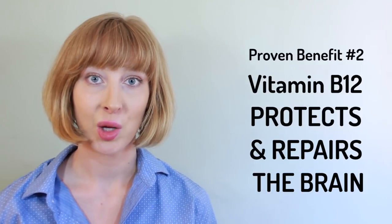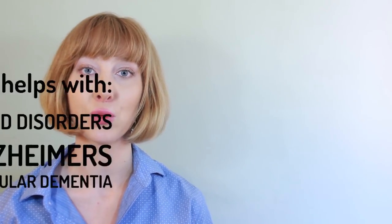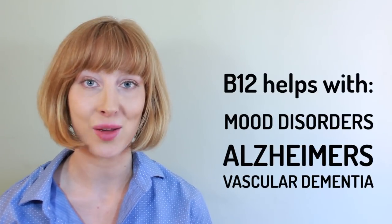Two: protect and repair the brain. B12 improves brain function, focus, and concentration by increasing neuronal regeneration and repair. This makes it a perfect vitamin for anyone with mood disorders, Alzheimer's, or dementia.